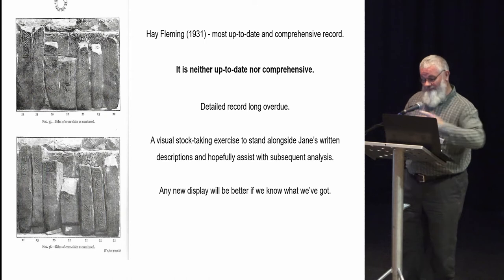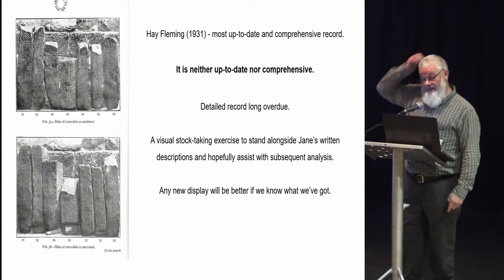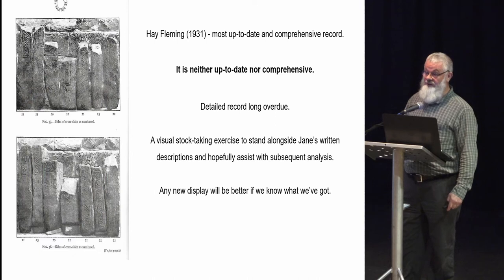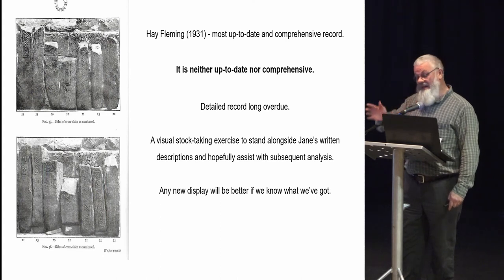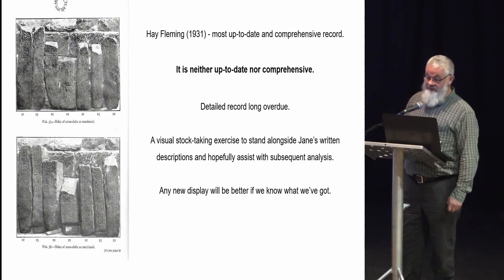In order to help Jane's process of analyzing and cataloguing, the first step for us is to do a thorough record of all the sculpture — photographically and through measured drawings. The most up-to-date and comprehensive record we have is Hay Fleming, published 1931, and it is neither up-to-date nor comprehensive. A detailed record of this collection is long overdue. It is the second largest assemblage of early medieval sculpture in Scotland, second only to Iona, and only by a small margin — thereafter it is a large way ahead in size from the third and fourth largest assemblages.